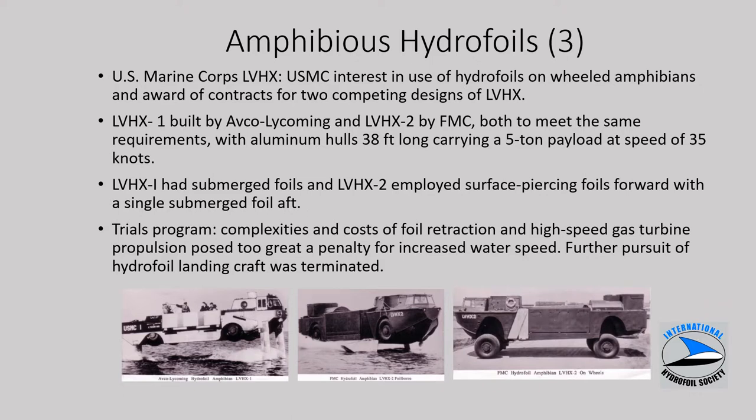The Marine Corps built a couple of craft called LVHX, interested in adding hydrofoils to wheeled amphibians. There were two competing designs: Dash 1, built by AFCO, and Dash 2, by FMC, to the same set of requirements including a 5-ton payload and a speed of 35 knots. The Dash 1 had submerged foils and the Dash 2 surface piercing, again continuing the theme of comparing these two basic foil system types. The program was deemed too complex and costly and was terminated before any production craft were modified.